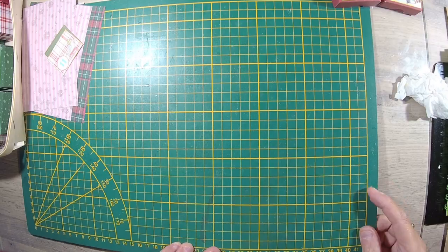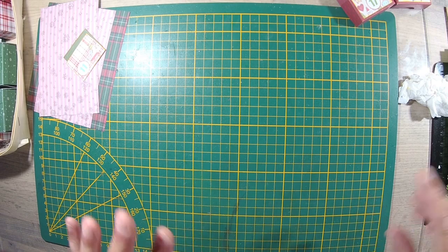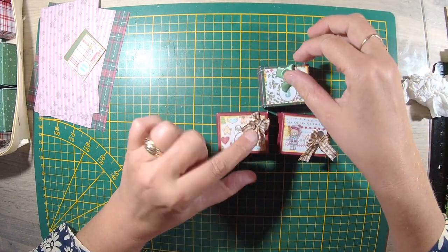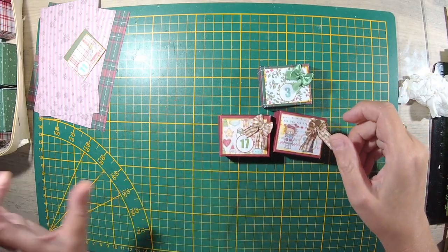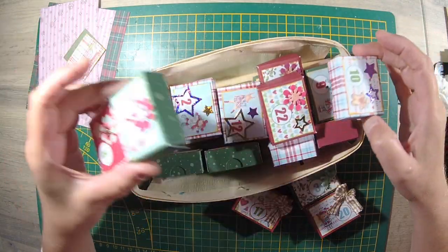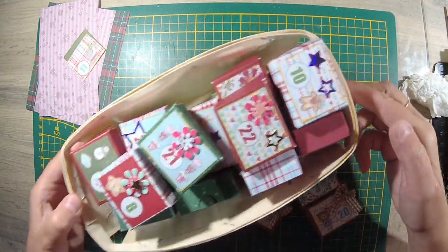Je vous laisse. Si ça vous intéresse, vous restez avec moi et on le fait ensemble. Je pense qu'on est bien installés. On va faire en premier toutes nos petites boîtes. J'ai fait 22 petites boîtes, il m'en reste deux qu'on va faire ensemble.